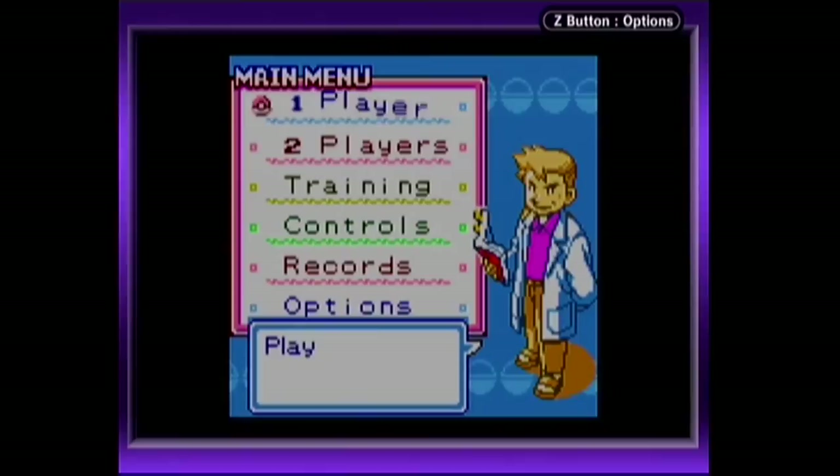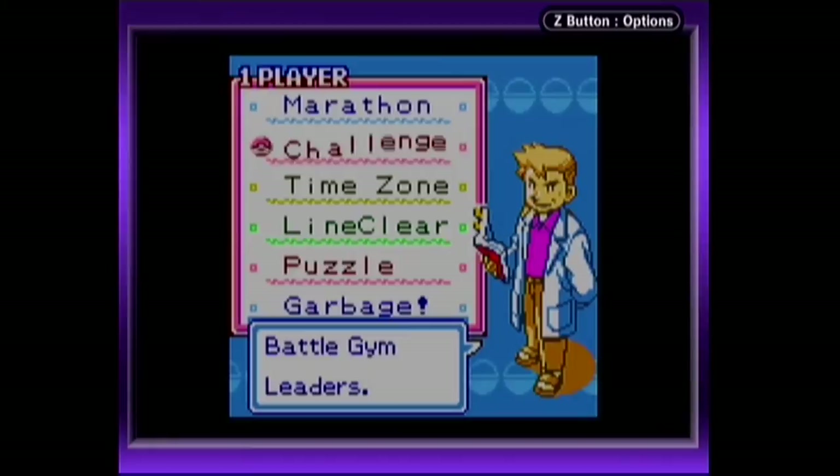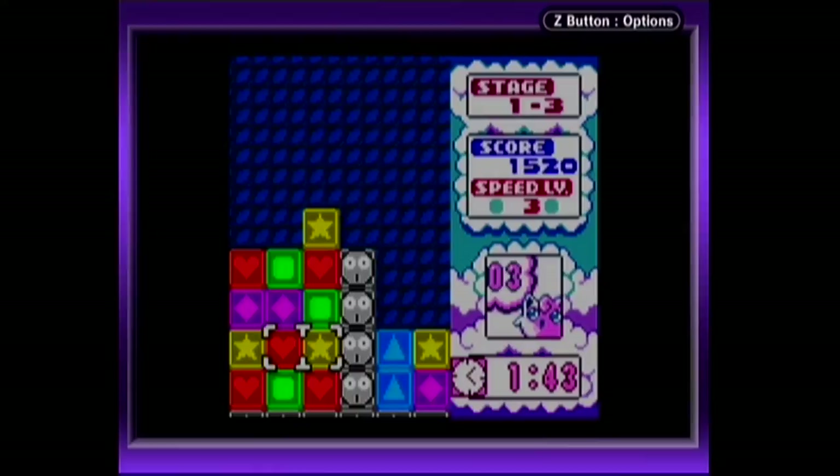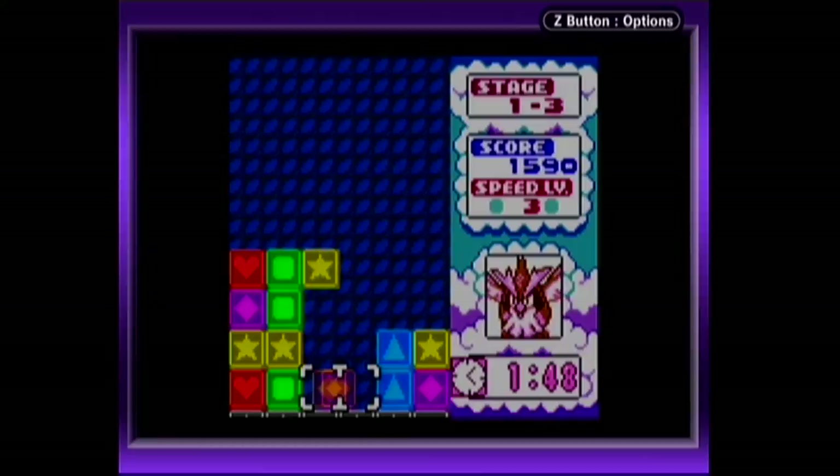While Intelligent Systems could have easily just slapped a basic version of Tetris Attack on this cartridge, put some Pokemon wrapping paper on it, and sat back to count their money, there's actually a staggering amount of content here. It's all the same puzzle mechanics forming the backbone of each mode, but there are so many unique variants and tools to teach you the game that it makes what appears to be an easy cash-in a very worthwhile purchase for any fan of the genre.